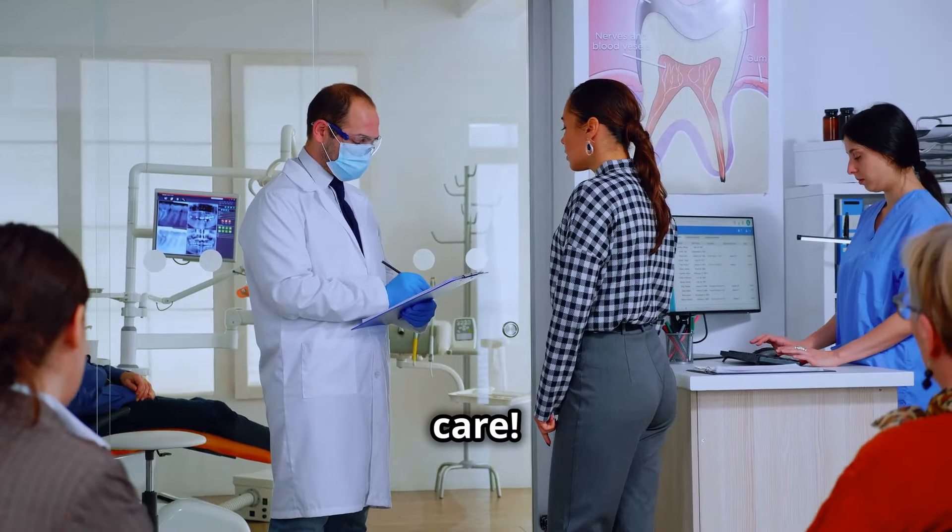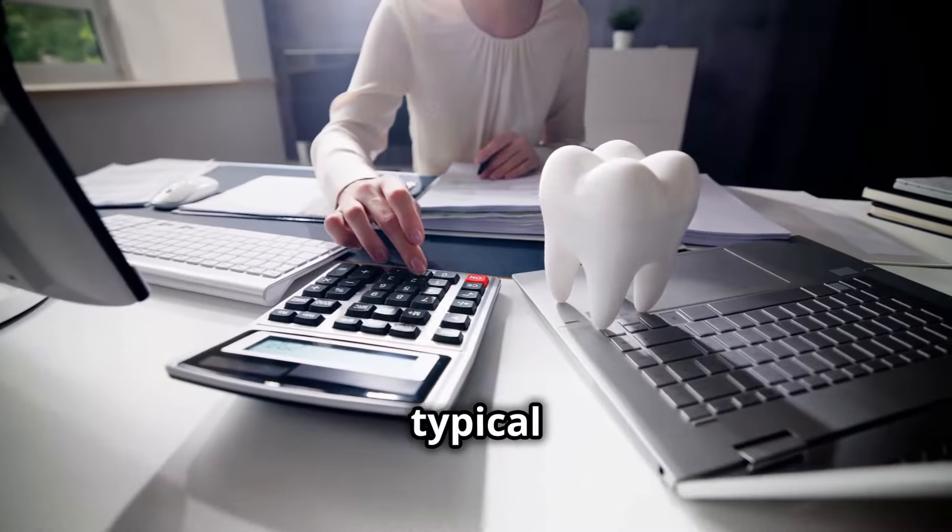You need to hear this if you're looking to save on dental care. Let's look at a typical year of dental expenses.